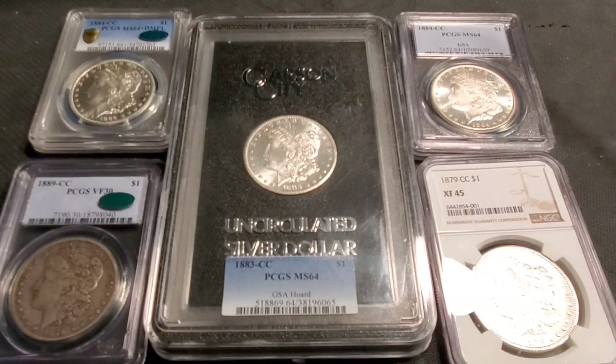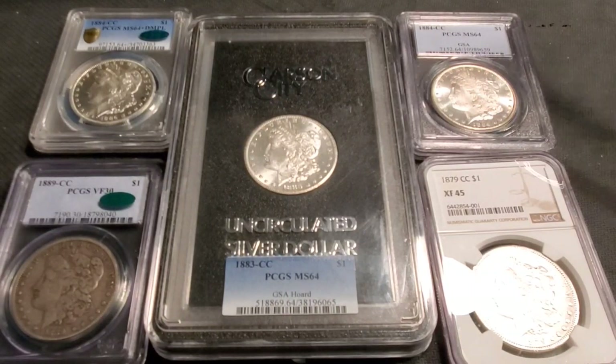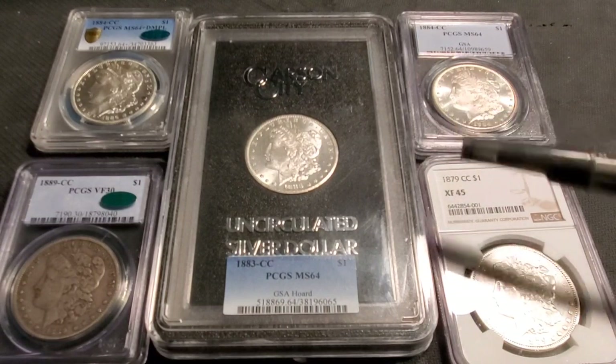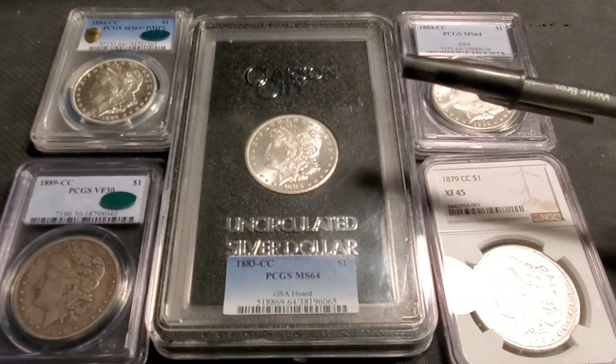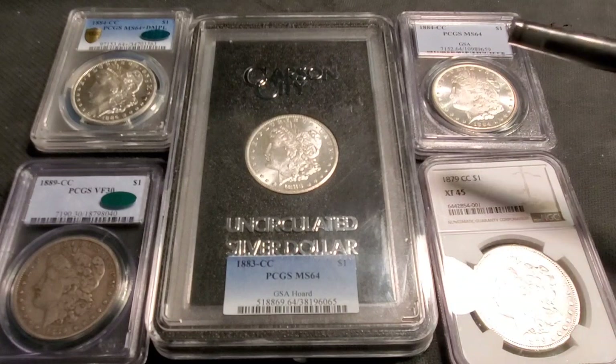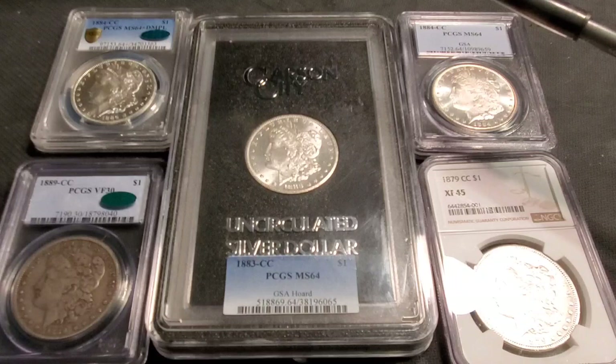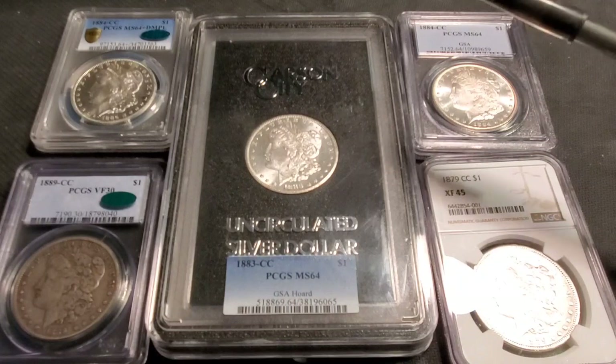Hello everybody, welcome to my channel, Numismatic Stacker. Today we're going to talk about: do you get ripped off when you buy Carson City Morgan dollars, GSA Morgan dollars, SLAD Morgan dollars? We're going to talk about this today, plus I'm going to give a shout out to a wonderful channel that I love to watch.